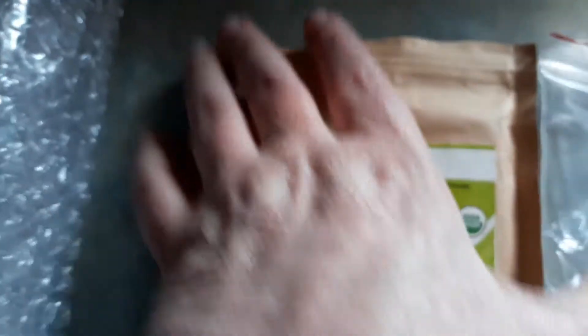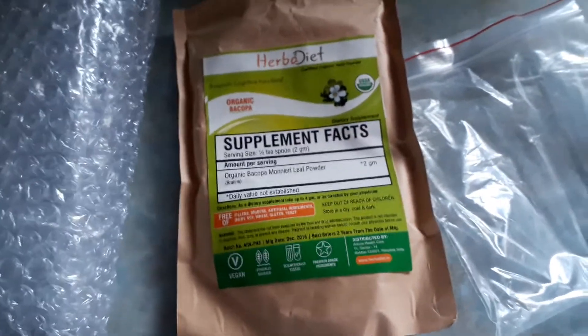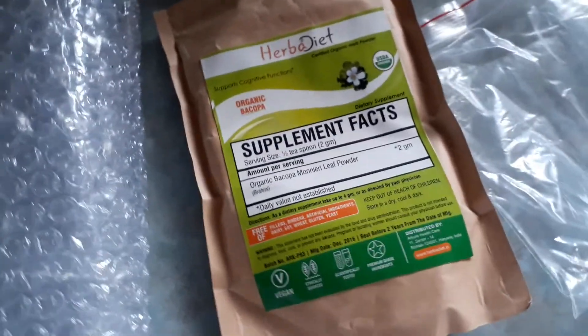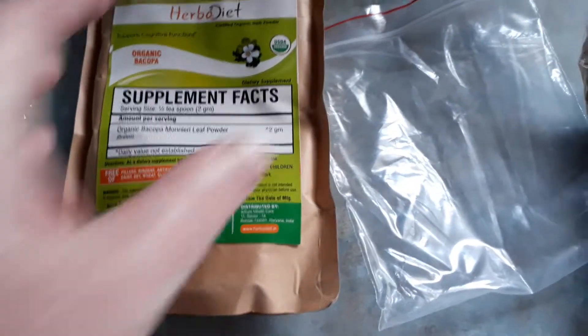So I opened this sack — it's a Ziploc-type sack — and it was in here. The smell is so good. It has a real earthy, herbal tea smell. It smells really good, like a really good quality herbal tea, basically.